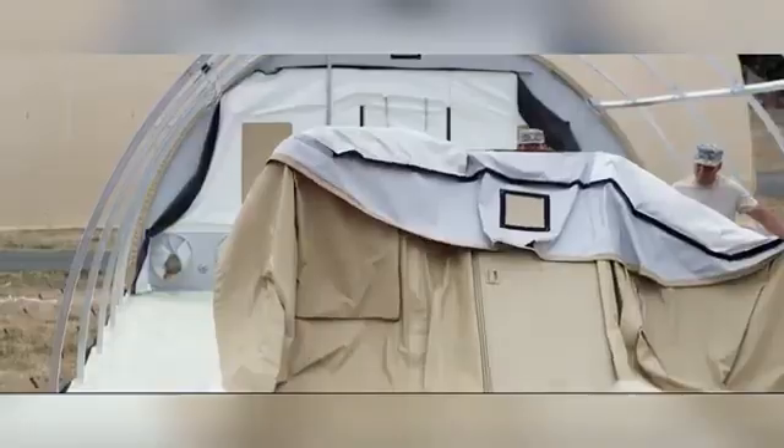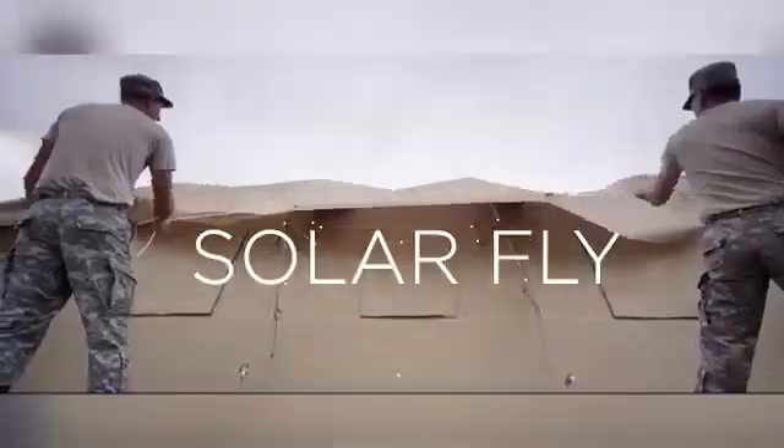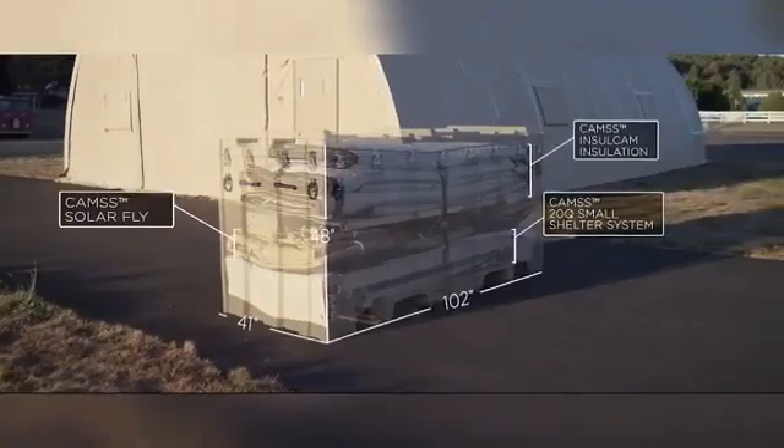A standout model, the 60-EX Shelter provides an expansive 557 square meters of usable space, making it perfect for large-scale operations or command centers. Kamses Shelters prioritizes ease of assembly, durability, and versatility in its designs.